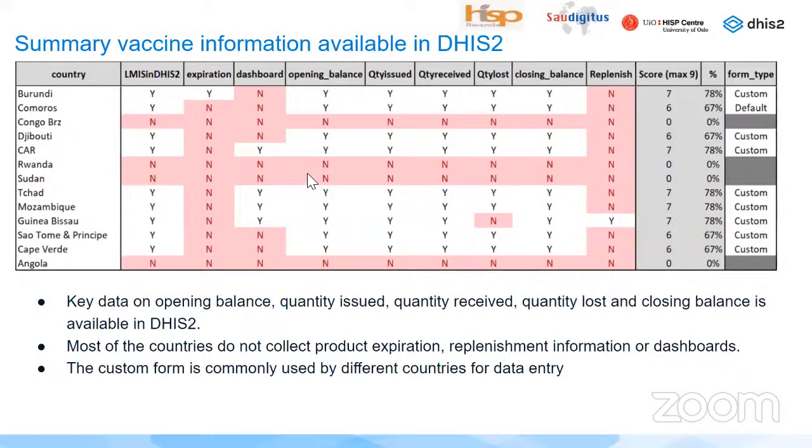The findings show a summary of vaccine information already available in DHIS-2 by each country. 'Y' stands for yes — this information is collected — and 'N' stands for no — this information is not collected for that country. Key data on opening balance, quantity issued, quantity received, quantity lost, and closing balance is available in DHIS-2 for most countries. Most countries do not collect product expiration information or replenishment, and there are no dashboards. Custom forms are the only commonly used reporting form across countries assessed.